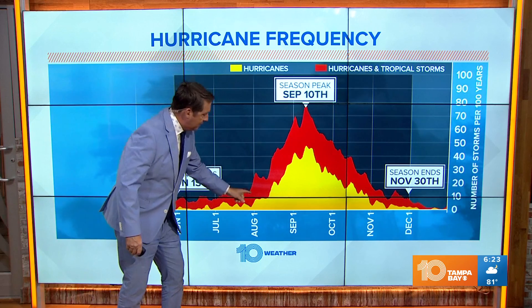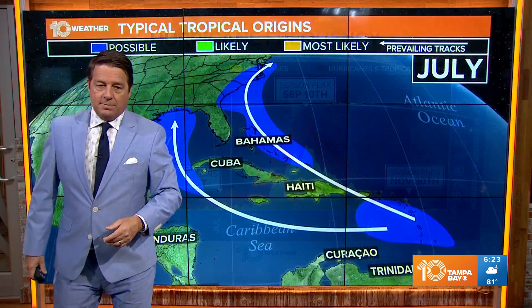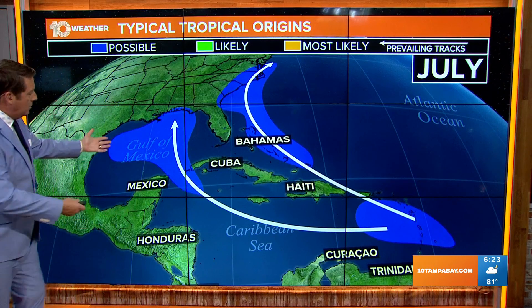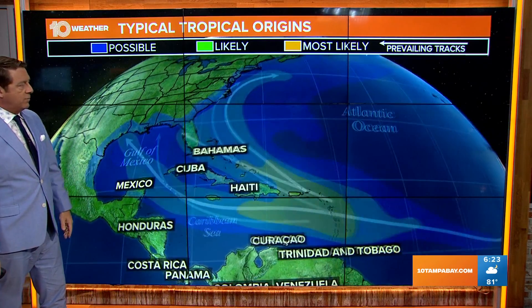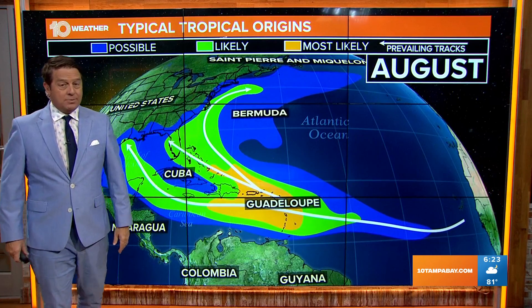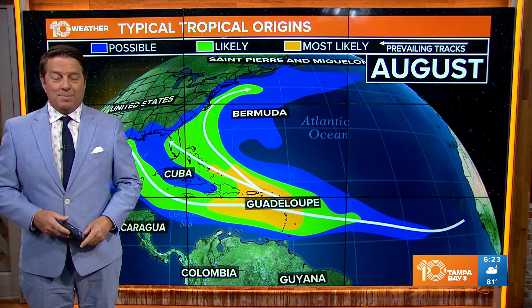August 1st is coming up — that's really when the season gets started. We peak statistically on September 10th. In July, you see we're looking at several areas: the Gulf of Mexico, east of us. But look at the difference from July to August — things really start to heat up. So we'll be on top of it every day to keep you informed about everything going on in the tropics.